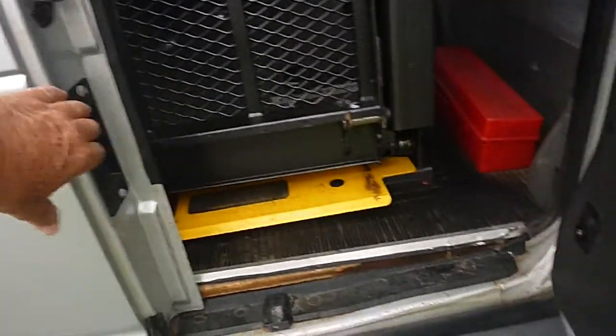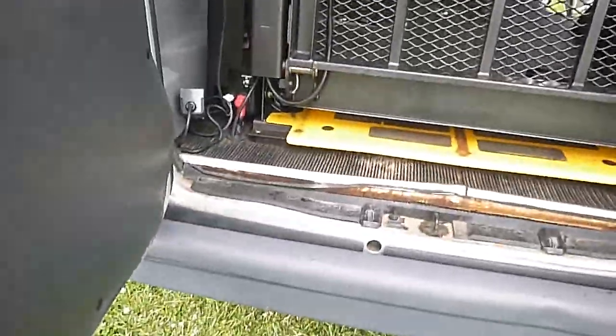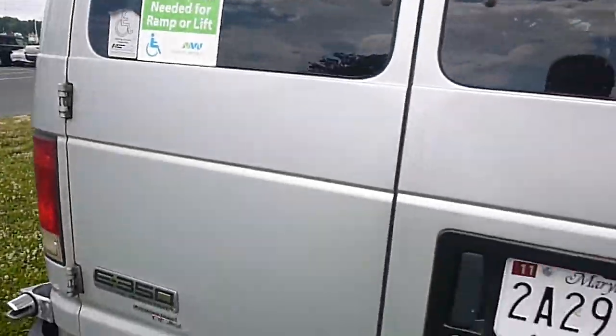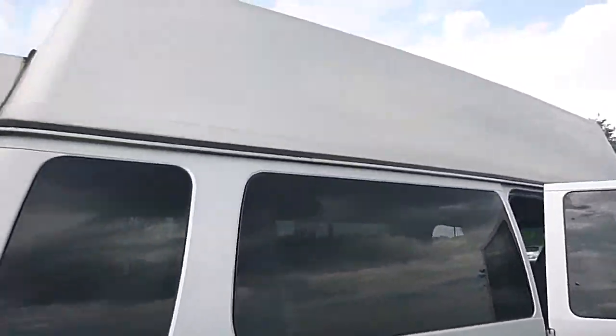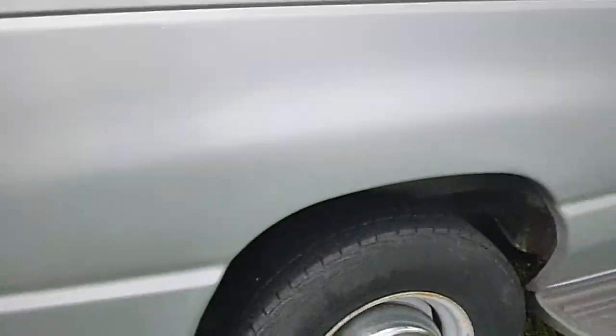It's an XL series, which means it has the power windows and locks. There's your rear wheelchair lift with the power remote over here. It has a fiberglass roof, and one little dent right there — no big deal.